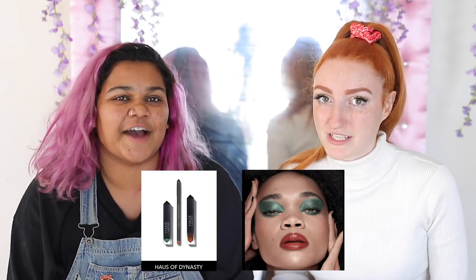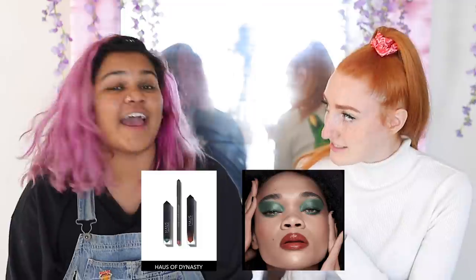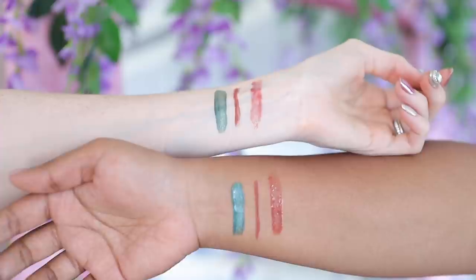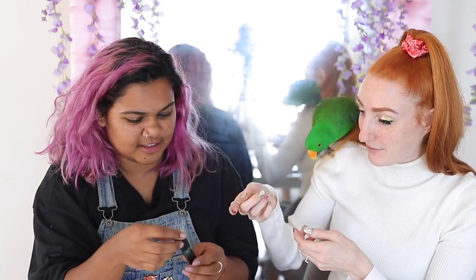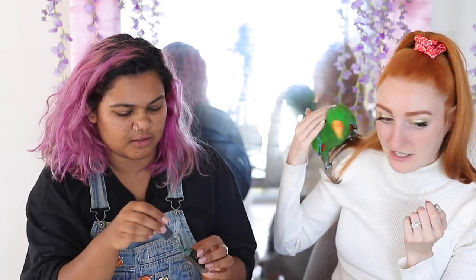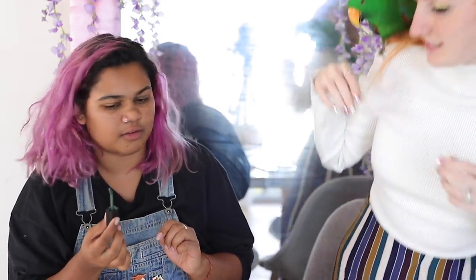House of Dynasty looked so different on Tiasa compared to me. It actually showed gold flecks in the green on her, whereas on me it just didn't look anywhere near as vibrant. So basically, just take the product on the applicator and close your eye and wipe it onto your eyelid, and I'll get you a brush so we can blend it out.